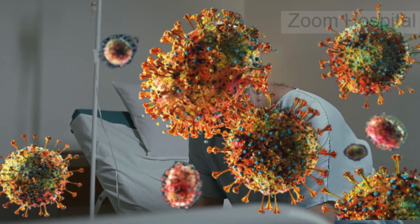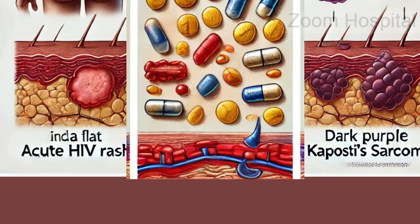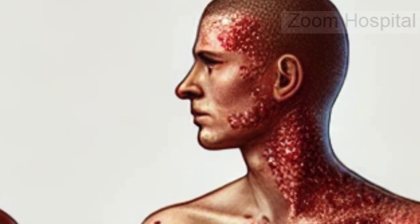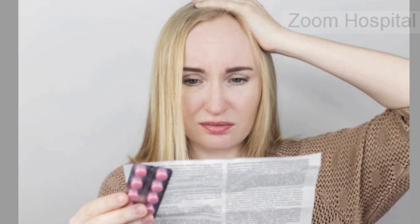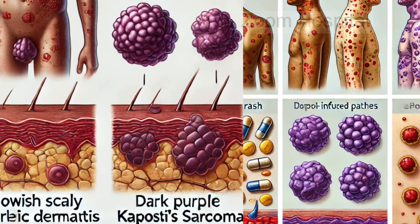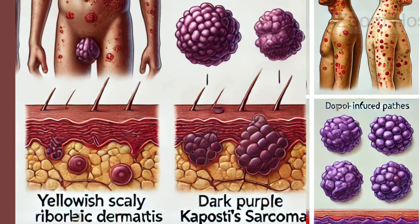As HIV progresses, rashes can occur for different reasons. Some are a direct result of the virus, while others may stem from weakened immunity or the side effects of antiretroviral medications. Conditions like seborrheic dermatitis, which causes scaly patches on the scalp or face, and drug-induced rashes are relatively common. In more advanced stages, skin lesions like Kaposi's sarcoma — purple or dark spots — can appear, signaling complications of AIDS.